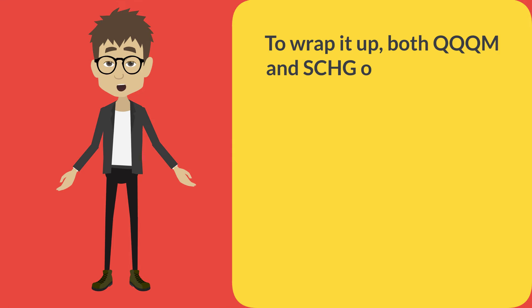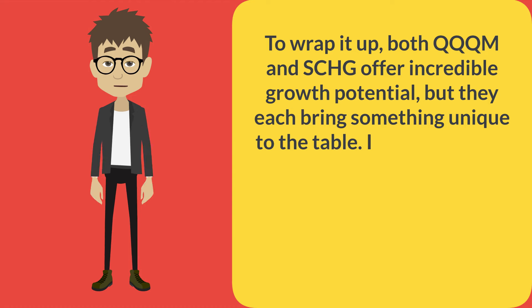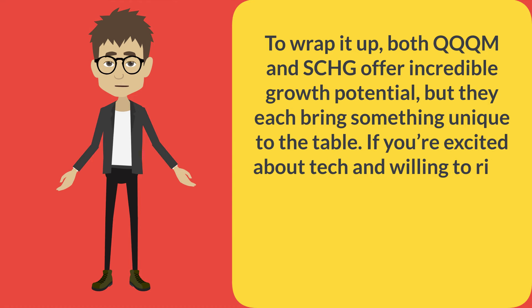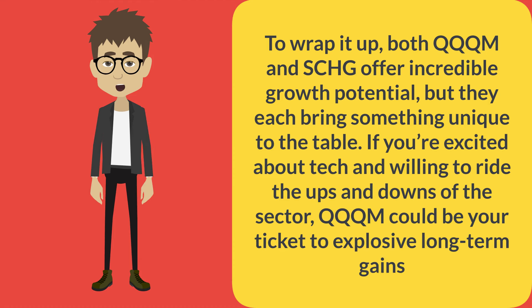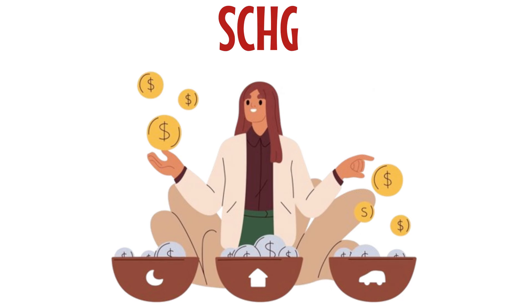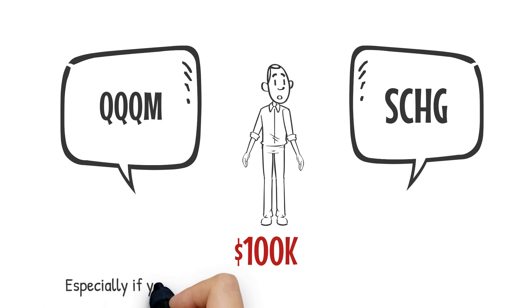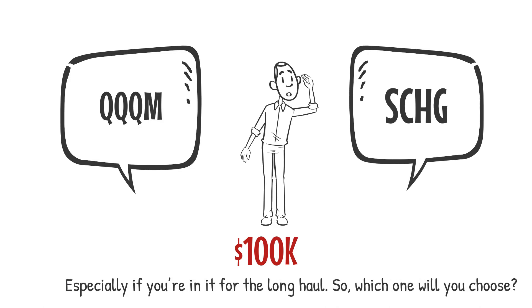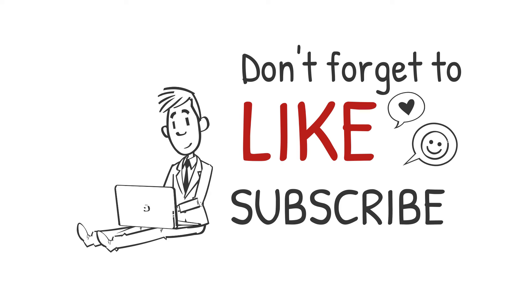To wrap it up, both QQQM and SCHG offer incredible growth potential, but they each bring something unique to the table. If you're excited about tech and willing to ride the ups and downs of the sector, QQQM could be your ticket to explosive long-term gains. On the other hand, if you prefer a more diversified approach with a track record of even stronger returns, SCHG might just be the growth ETF you've been searching for. Either way, both funds have the power to turn your $100,000 into something extraordinary — especially if you're in it for the long haul. So which one will you choose? Let us know in the comments. Don't forget to like, subscribe, and stay tuned for more insights to help you grow your portfolio.